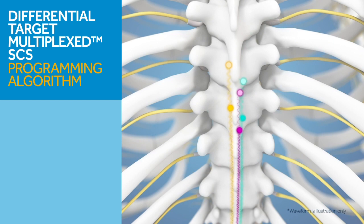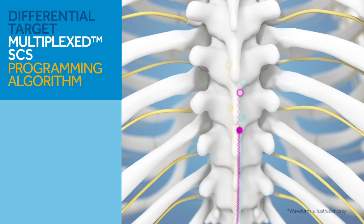The two signal types within each therapy option differentially target two anatomical locations within a patient's spinal cord. Therefore, the multiplexed signals of the DTMSCS algorithm collectively target six specific locations, deliberately chosen based on detailed testing within a feasibility study and the RCT.